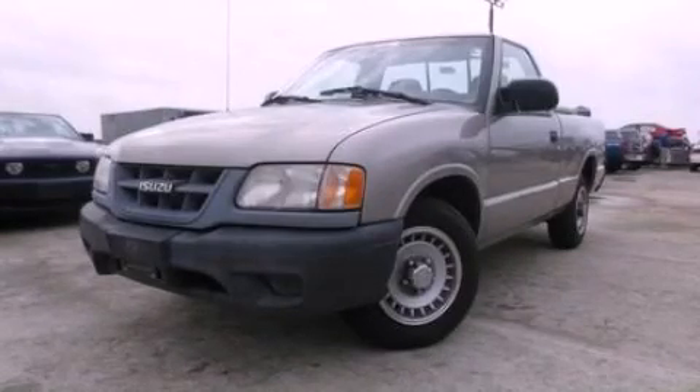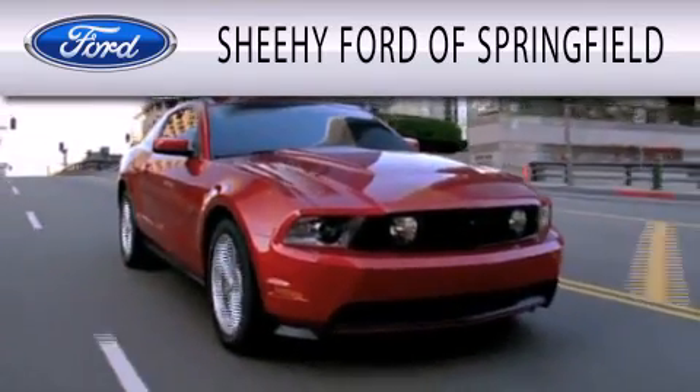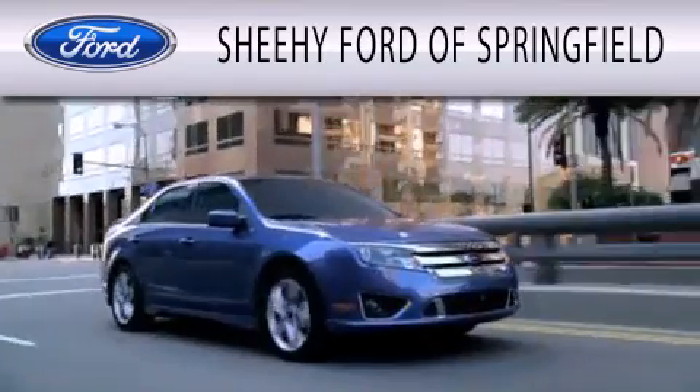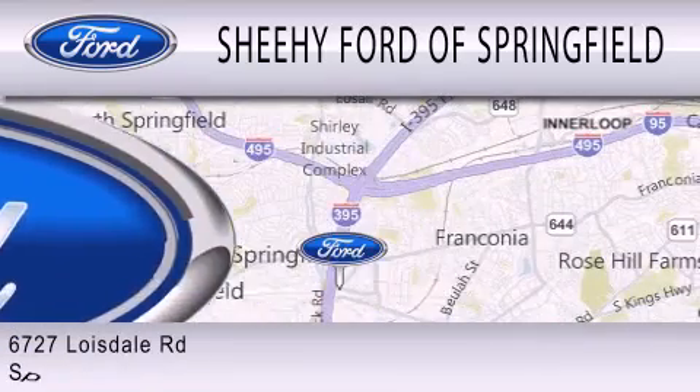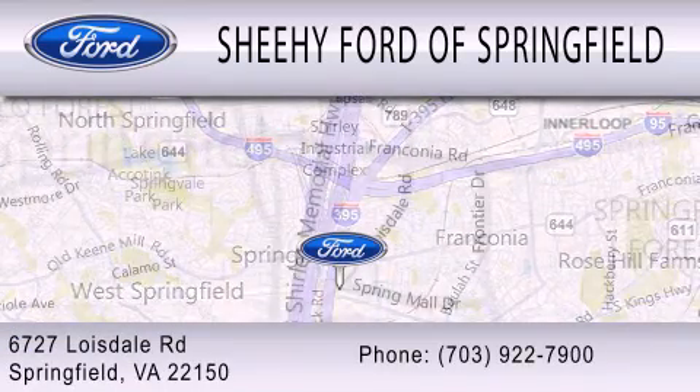We invite you to contact us today to learn more about this vehicle. Sheehy Ford of Springfield is dedicated to doing everything possible to ensure that the experience you have selecting your next vehicle is as pleasant as possible. We are located at 6727 Loisdell Road in Springfield.